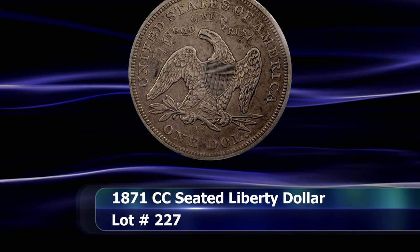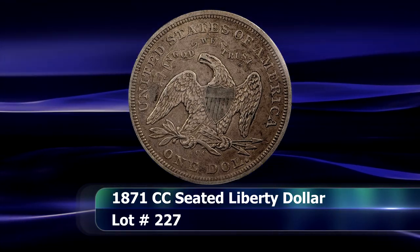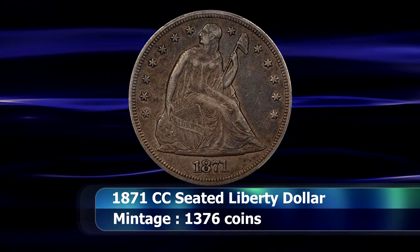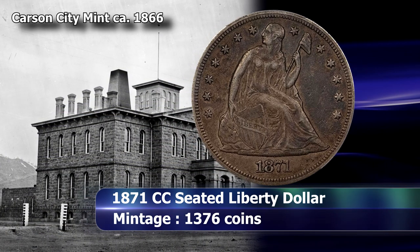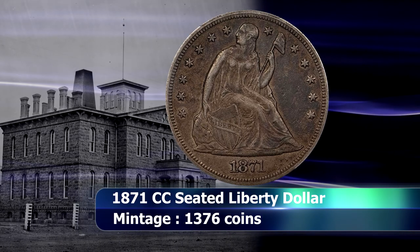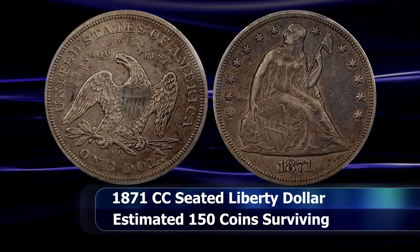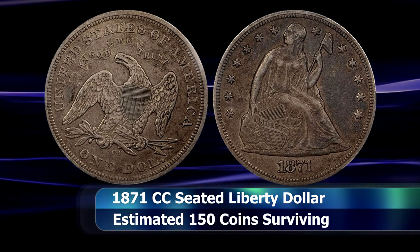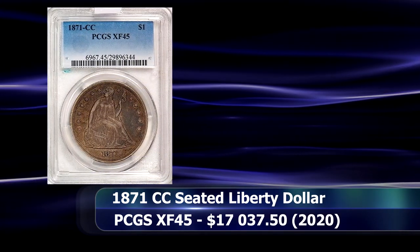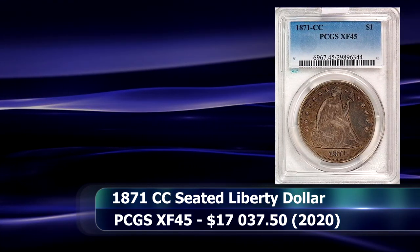Only a single die pair was used to strike 1,376 Seated Liberty Dollars at the Carson City Mint in 1871, making it the lowest mintage regular issue dollar coin from the Carson City Mint. To make things even more challenging for the collector today, most of those coins were absorbed into circulation, leaving only an estimated 150 or so coins surviving to this day. PCGS graded this example as XF45, placing it about square in the middle of the pack, tied for 61st in the census report in terms of grade. The closing price at auction was $17,037.50.